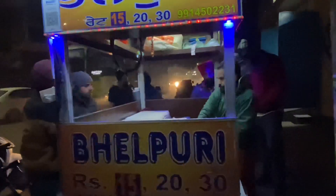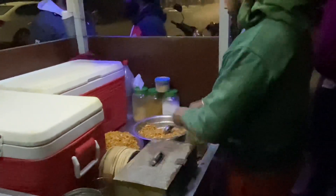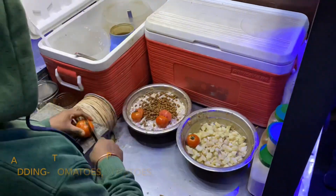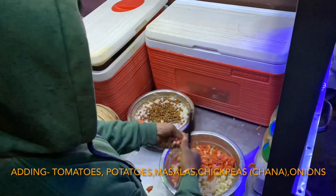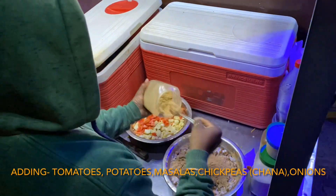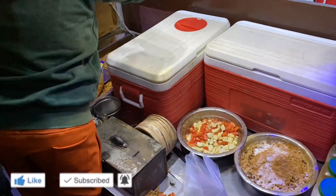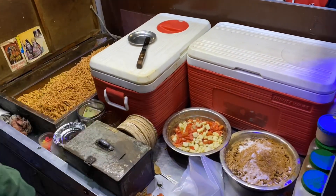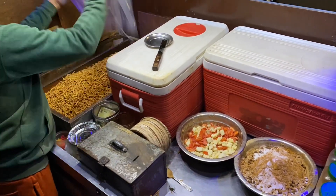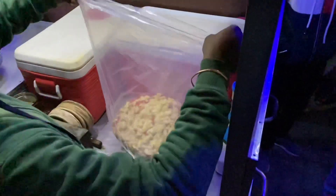So guys, here is the hidden gem which we had to find, and these are the ones who make big belpuri. You can see how much crowd is here. Let's see how this belpuri is made — and here we go.